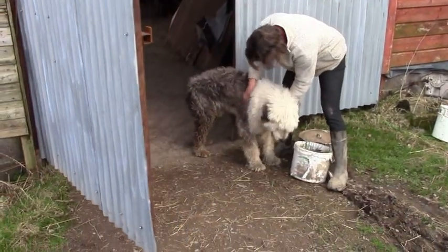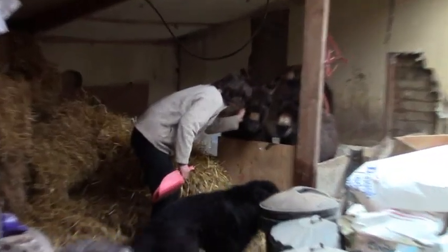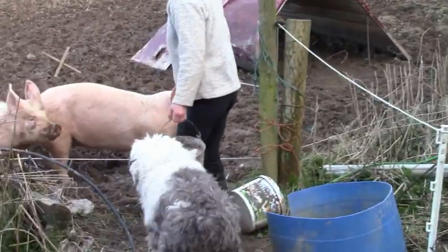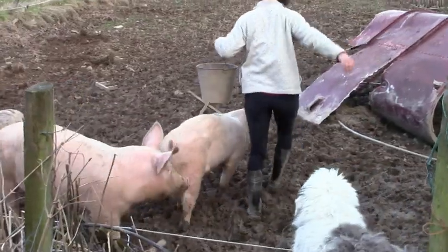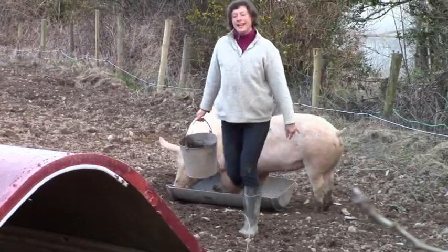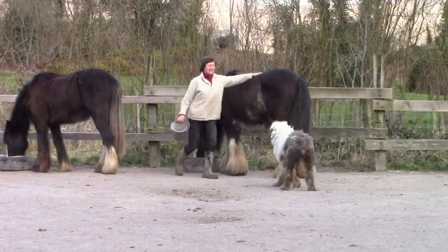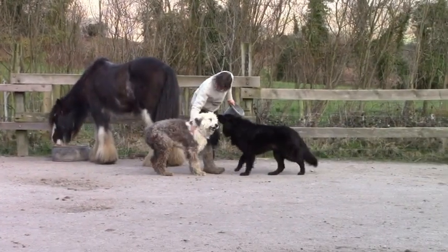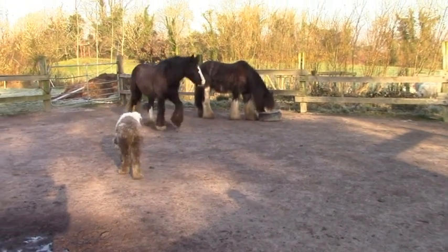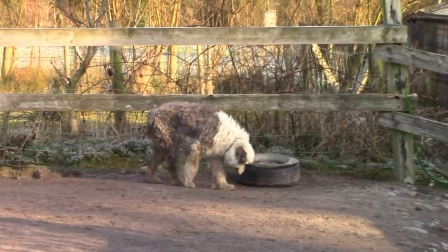One of our dogs, Bob, is an old English sheepdog. One of the things that makes this breed so special is their extremely enthusiastic nature. Bob wants to be part of everything I do outside. He follows me around everywhere and carefully watches over my feeding routine. He seems to like his supervisory role and gets to hoover up any leftover crumbs.